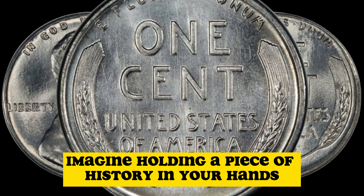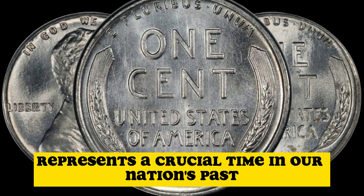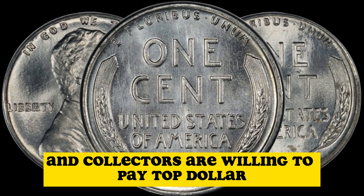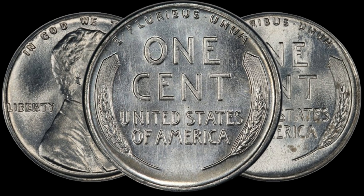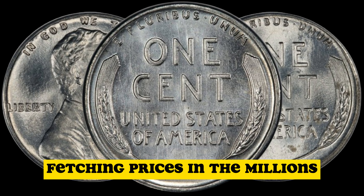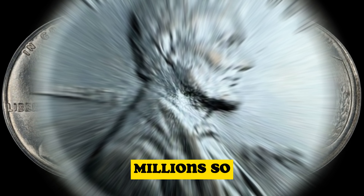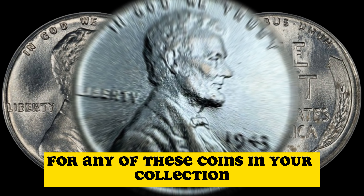Imagine holding a piece of history in your hands. The 1943 steel penny represents a crucial time in our nation's past, and collectors are willing to pay top dollar for a chance to own a piece of this wartime legacy. Recent auctions and sales have seen these rare 1943 copper penny variants fetching prices in the millions. Yes, you heard that right — millions. So, it's essential to keep an eye out for any of these coins in your collection.